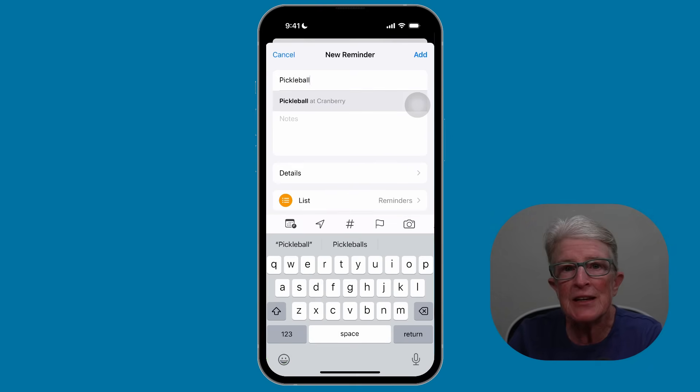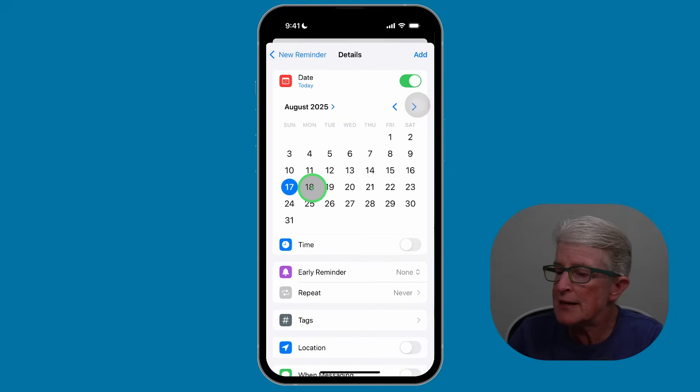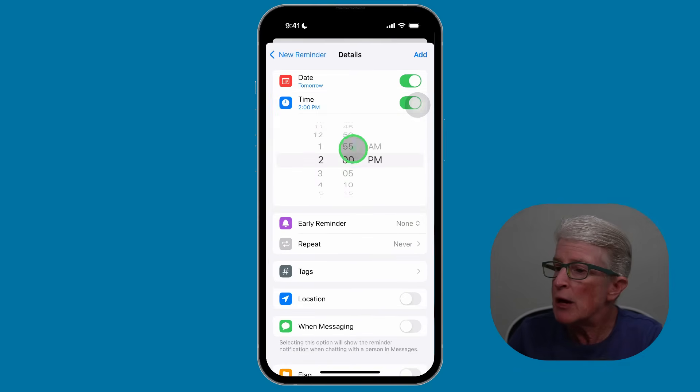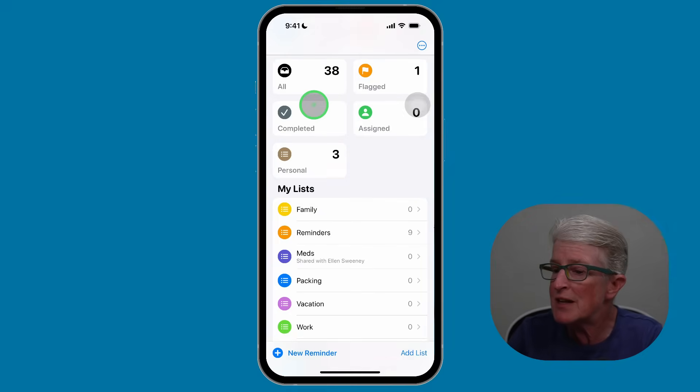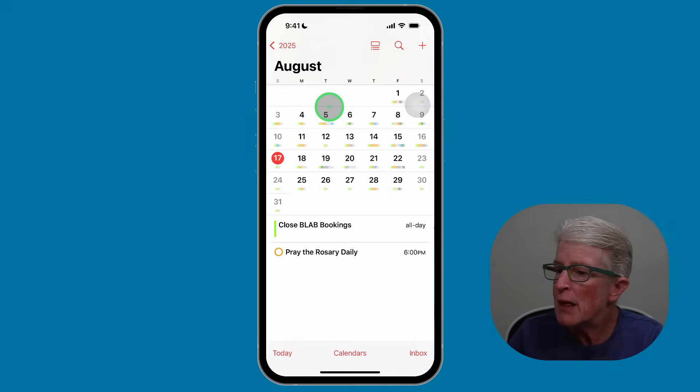Then I need to give it a date and a time. To do that, you want to tap on Details. I'll go ahead and toggle on Date, and then I'll choose the date that I want. Then I'll toggle on Time, and I'll choose a time. I'm just going to go ahead and leave this at 2 p.m. Now, once I've done that, if I swipe out of the Reminders app and open up the Calendar app, you should see — if I come to the 18th, because that's the date I set it for — a reminder for Pickleball at 2 p.m.